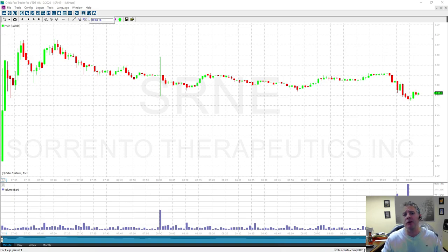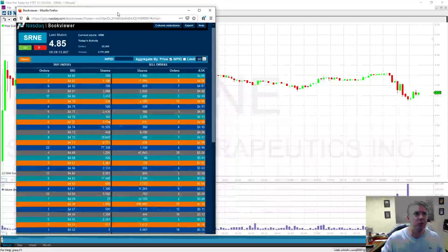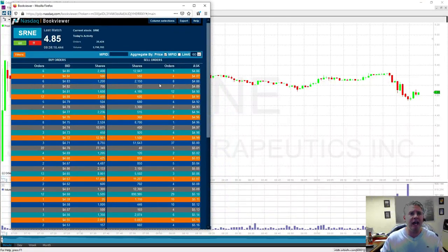Here at Cyber Trading University, we really focus on these big block orders. I want to bring up the NASDAQ BookViewer. If you look here on the NASDAQ BookViewer, you'll notice on the sell side — because remember, the stock did go down — you'll notice right here at the bottom there is a 890,000 share seller, and there are 29 different orders out there.